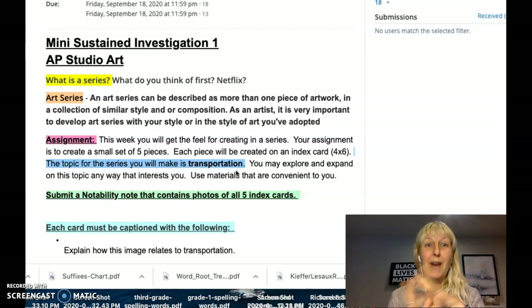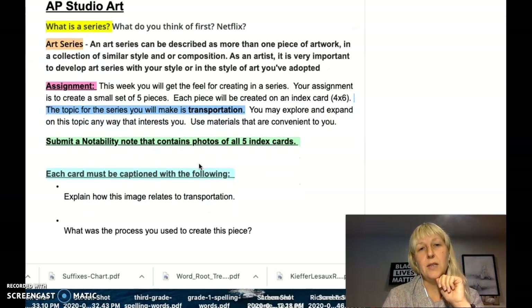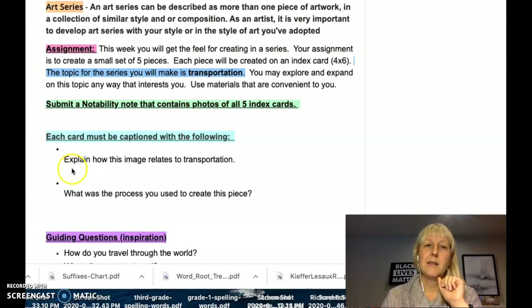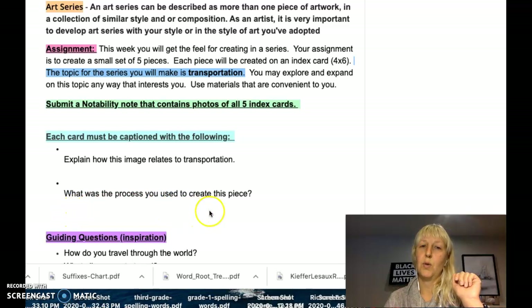A whole bunch of pieces being five, right? Once you've made this series, you will submit a notability note that contains all five photographs of your five index cards. Each card must have a caption below it that explains how the image relates to transportation and what process you used to create the piece.